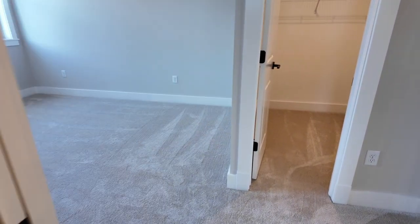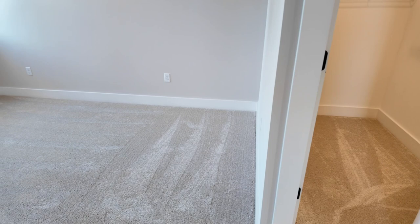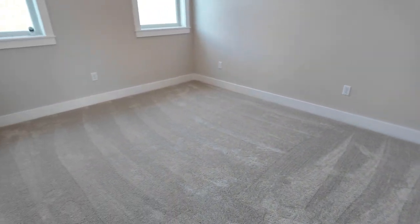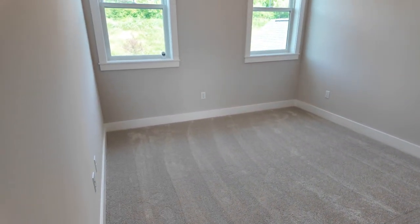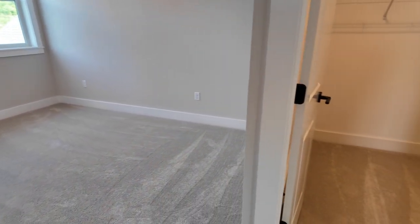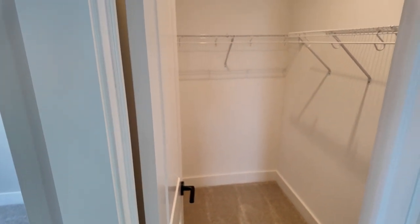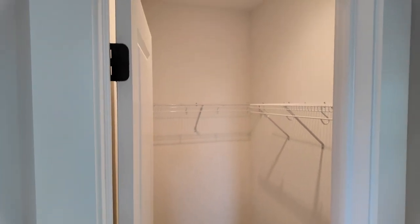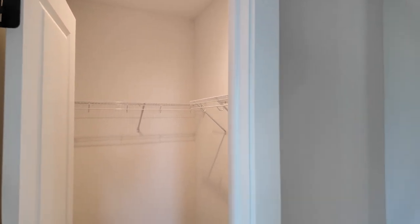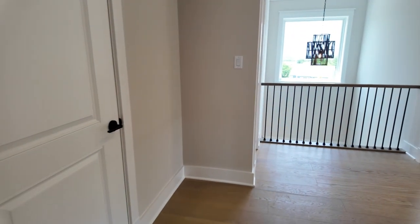Walking into the second bedroom of the Jack and Jill — once again you see carpeting and two large windows. There's another walk-in closet, pretty comfortable in size, with nine-foot ceilings in there.